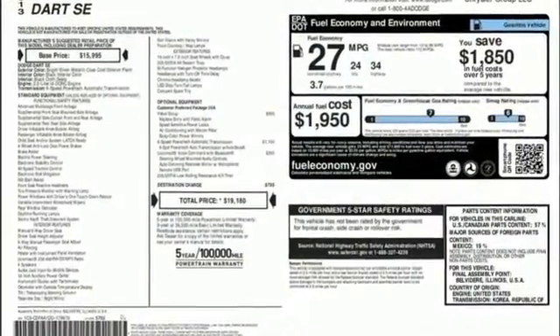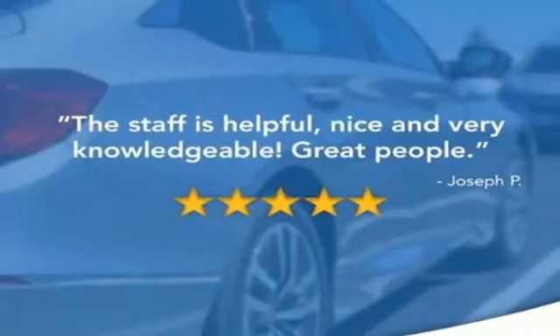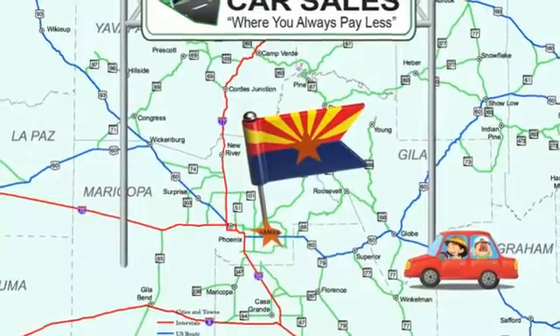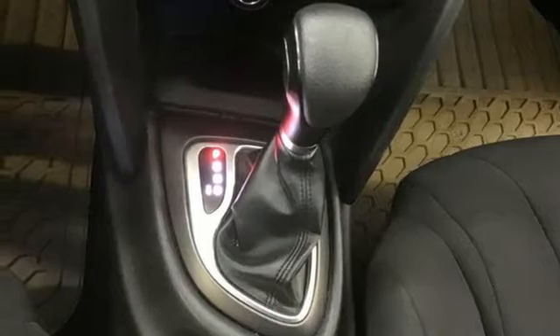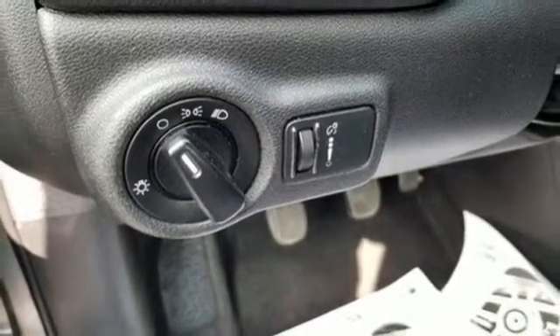It comes with features you need, and better yet, want: AM-FM Satellite Prep Radio, Power Windows, Manual Tilting Steering Column, One 12-Volt Power Outlet, Manual Telescoping Steering Column, Inline 4-Cylinder Engine, Gas Pressurized Shocks, and Manual Transmission. Can a vehicle be daring yet sensible?